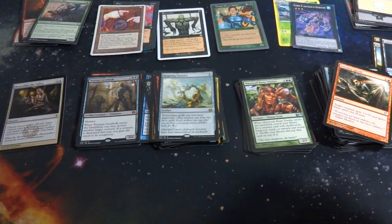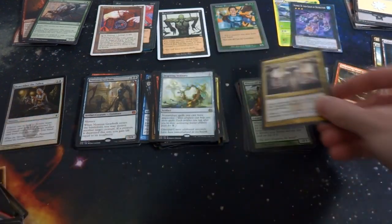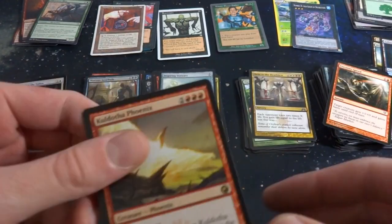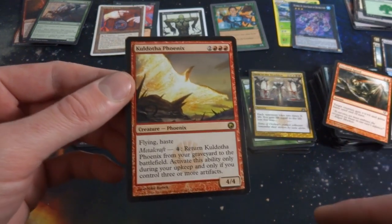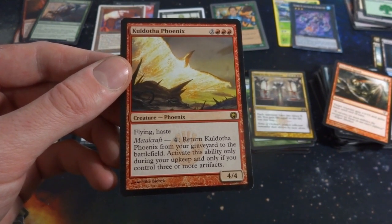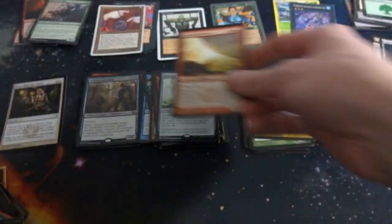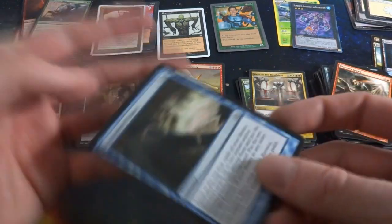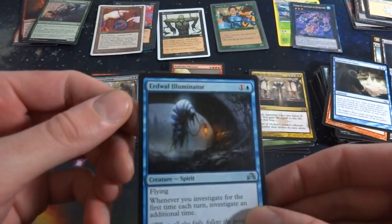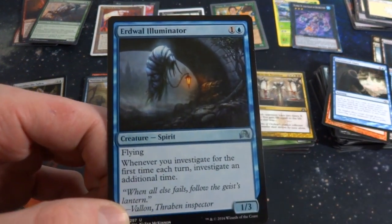That was the first pile — this is definitely going to be a longer video, there's a lot to go through. Hope you're all just comfy and enjoying yourselves. Got Depth Charge Colossus, a Forest, another Phoenix — love Phoenix cards because they always recur from the graveyard. Flying, haste, 4/4, two and three red. You pay four to return it from your graveyard to the battlefield if you have metalcraft — that means three or more artifacts. Got Ongoing Investigation. The Illuminator — one and a blue, flying, 1/3, whenever you investigate for the first time each turn you investigate an additional time.